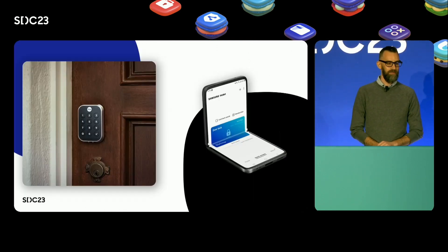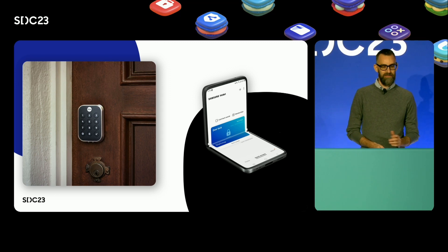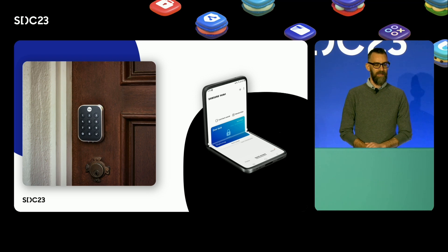As an example, today, locks connected to SmartThings with our standard capabilities work in Samsung Wallet. It makes those devices the preferred ones for any customer who carries a Galaxy watch or phone.